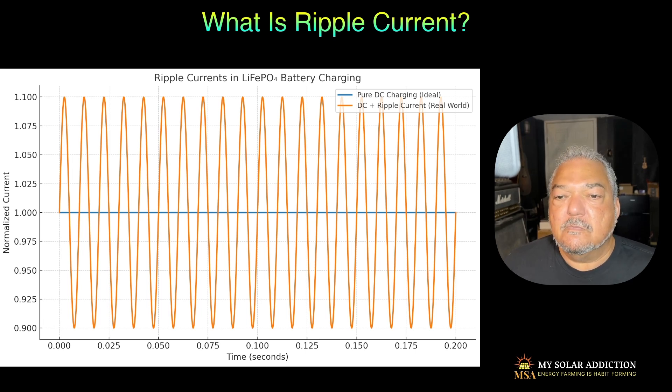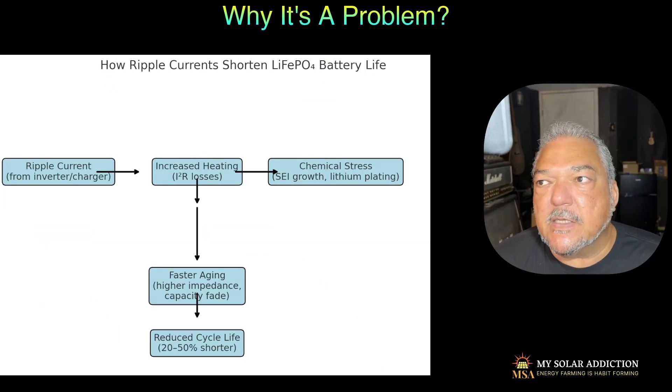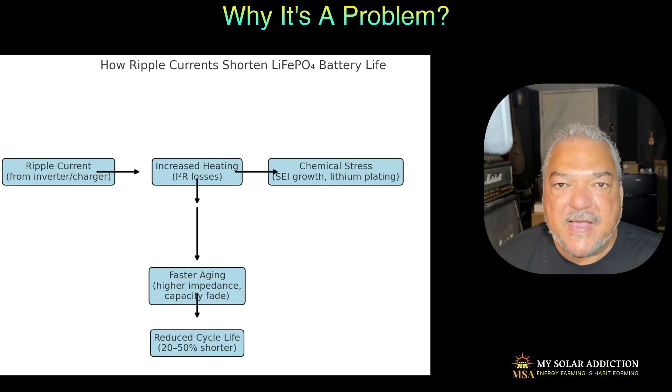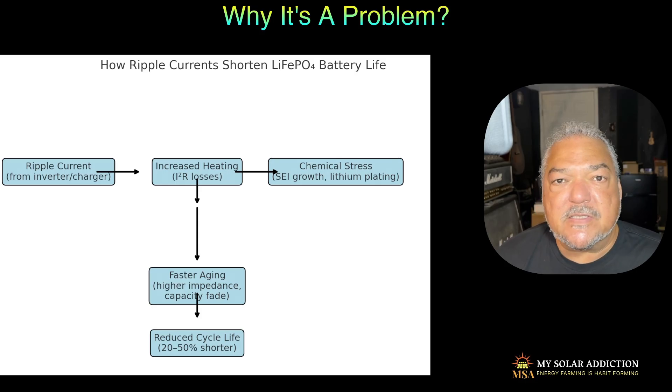So why is this a problem? Here's a flowchart that shows basically how the ripple current gets into the system. It starts with the inverter charger trying to charge the batteries. If it's a smooth DC current, like in the previous illustration, there's no problem. But with ripple, it increases the heating. If the ripple current is at a low frequency, it increases heating which causes faster aging, higher impedance, and capacity fade — reducing and shortening battery lifespan by 20 to 50%. It also causes chemical stress, SEI growth, and lithium plating, which is how batteries usually die at the end.